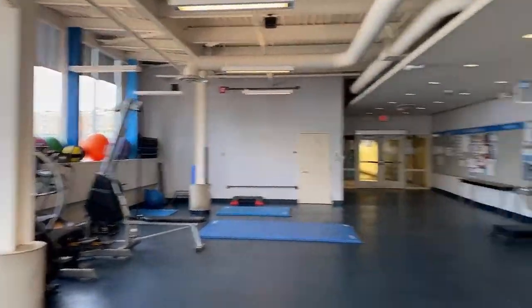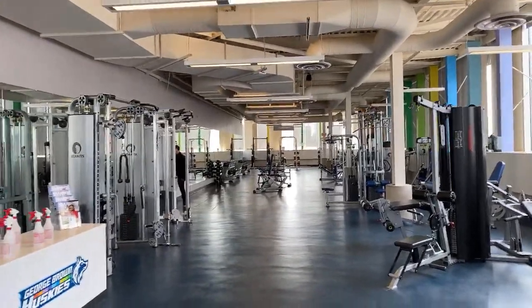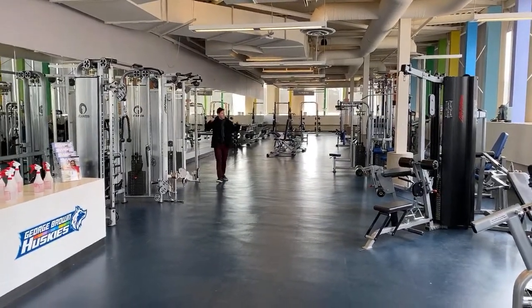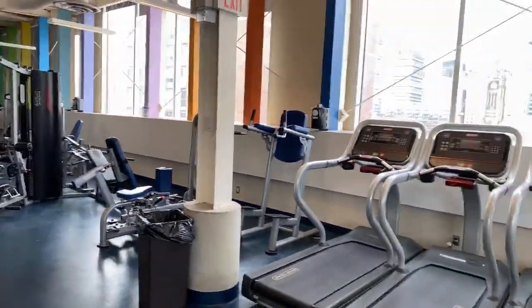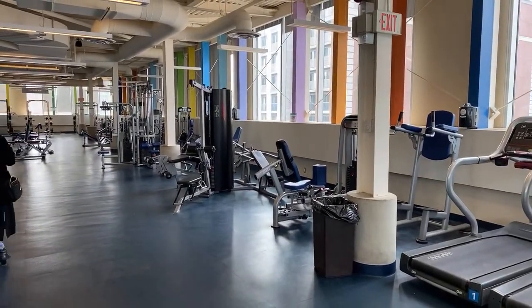We're going to start right now with our Athletic Centre that we have here. The Athletic Centre — we have one at our St. James campus. You guys will have access to this gym as a student. It's a really nice space. You'll just need to fill out a form that says you're healthy to use the equipment and then off you go. It's a great space to be able to use on campus because you will have breaks in between classes. So why not come for a workout? It's all included in your tuition.